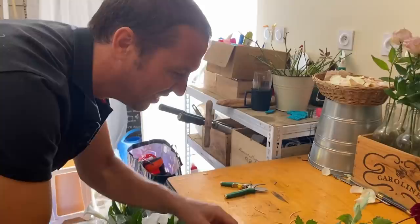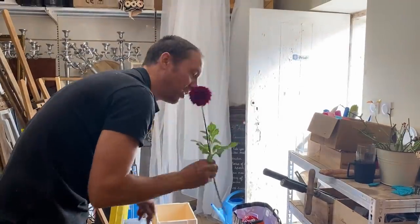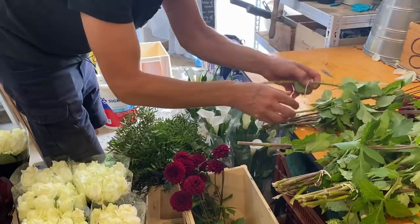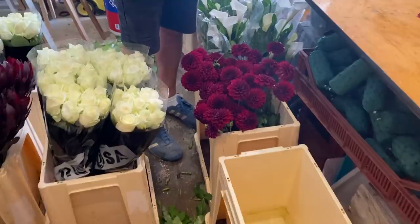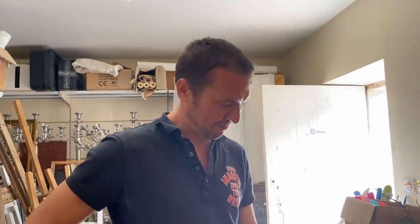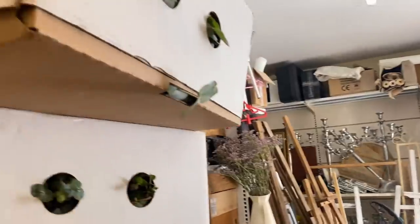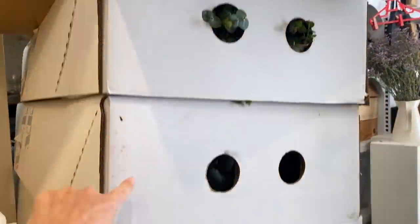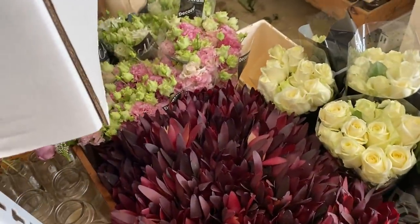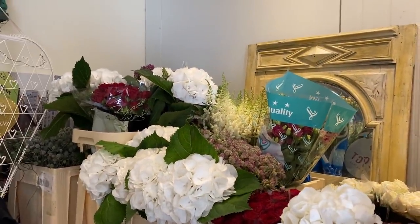Are dahlias in season all year? No, they're not. They are not in season all year. But don't they look beautiful? These are definitely very delicate, and Ed is taking good care of them. I can't wait to show you all what I end up doing for the wedding day with all of this.